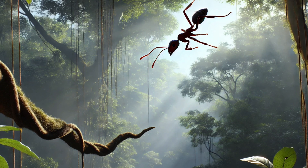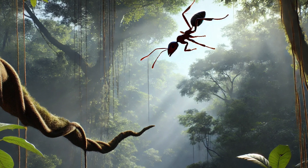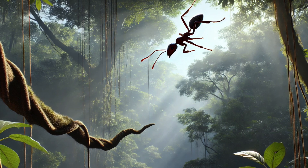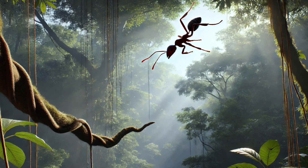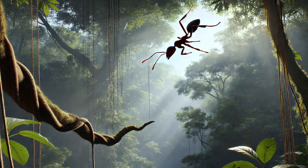Number 8. Ants can't fly, right? Well, some can glide! The gliding ant lives in tall rainforest trees and jumps off branches, steering itself back to safety instead of falling straight down. Scientists call this a controlled fall, making these ants real-life skydivers — but without parachutes!